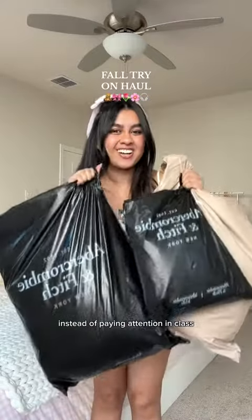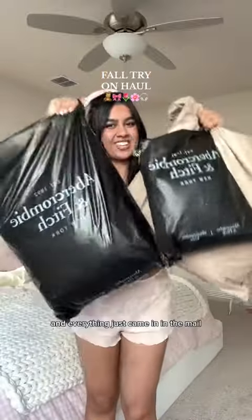Y'all, you already know — instead of paying attention in class I'll be online shopping, and everything just came in the mail so let's do a haul. We got Abercrombie and Fitch. Y'all remember when this store used to be really dark inside?